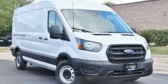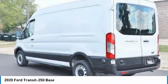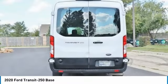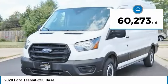Take a look at the 2020 Transit 250. The Transit 250 comes in numerous configurations with impressive payload and towing capacities. It is comfortable and easy to drive and is priced below $45,000. This vehicle has less than 65,000 miles.